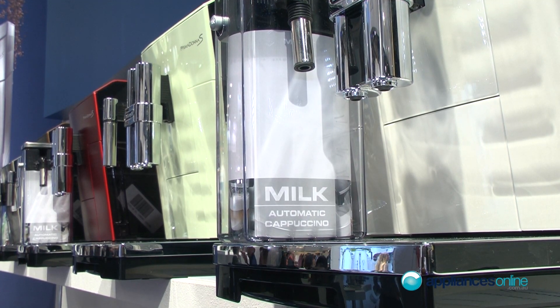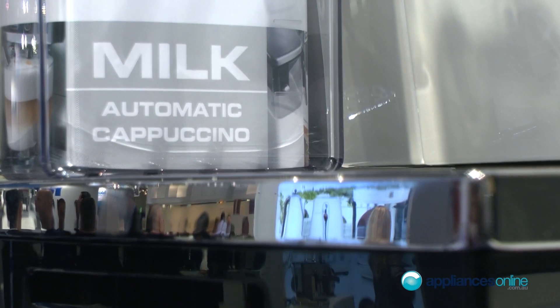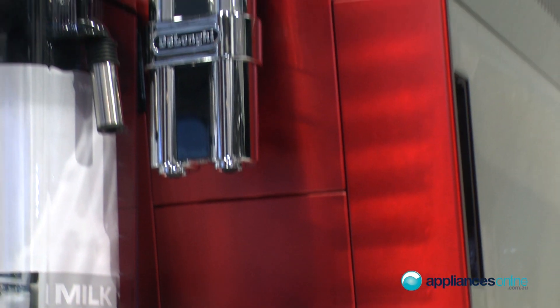The machines can do latte macchiato, espresso, cappuccino. You can also have hot water for tea. So it's for the whole family — you can do nearly every hot beverage that you want.